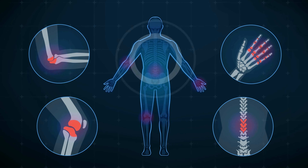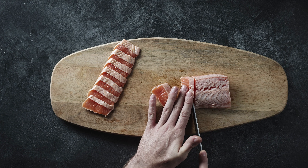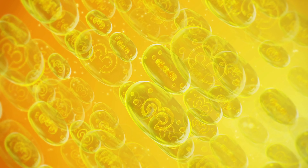So, what are the best foods to eat for joint pain? Fish — particularly fatty fish such as salmon, tuna, and sardines — are rich in omega-3 fatty acids.